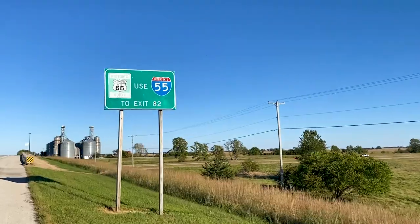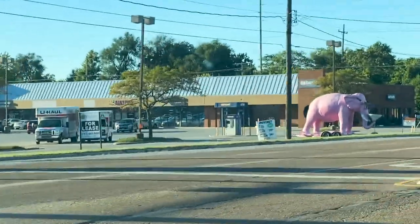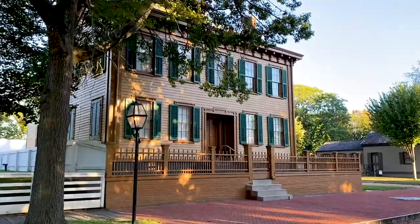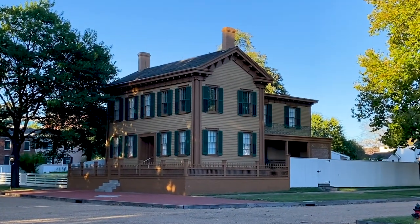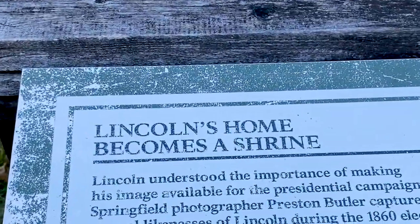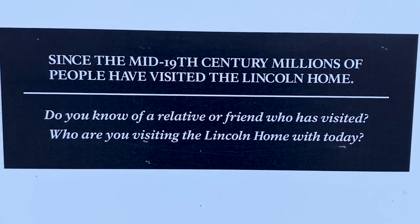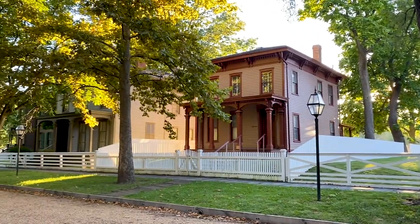It's telling us to get onto the highway, which is going to take us to Springfield, Illinois. We are in Springfield, Illinois, and the reason we're here is because right along Route 66 is Lincoln's home — we're going to go check that out. How many of you know the history of Abraham Lincoln and how he came up from living in a log cabin and worked his way up to become a lawyer and then president?